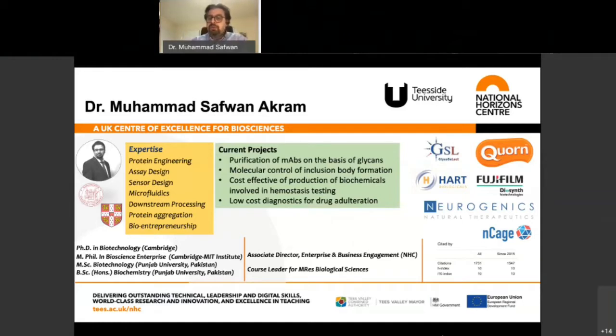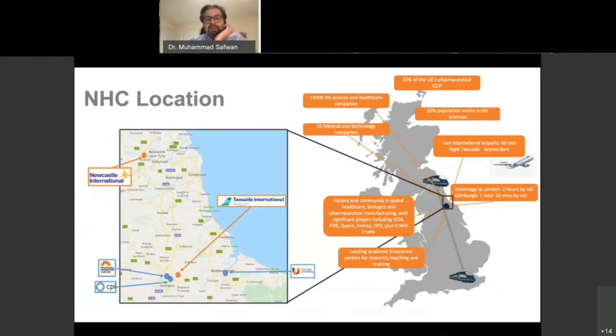Before I delve deep in, let me give you our location. We are bang in the middle — we are in Darlington on the main line. If some of you have recently travelled from Newcastle or Edinburgh all the way to King's Cross, on your left-hand side you would see our building — a big National Horizon Centre sign.